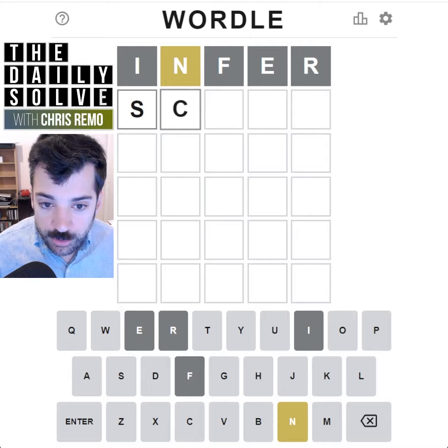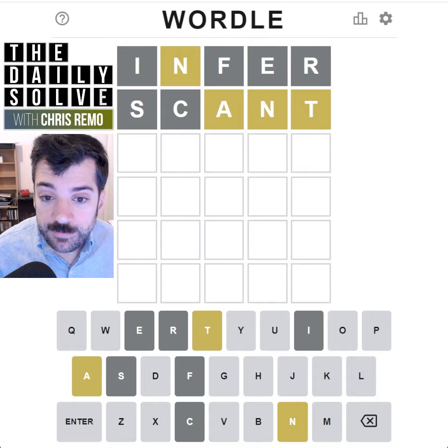What about the word 'scant'? I don't know why I'm choosing that, but let's try it. Okay, so we have three of the correct letters, but they're in the wrong positions.